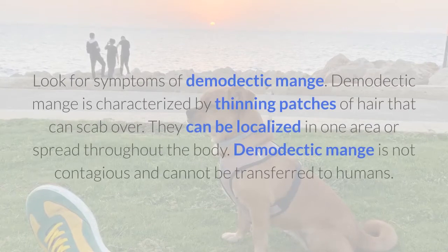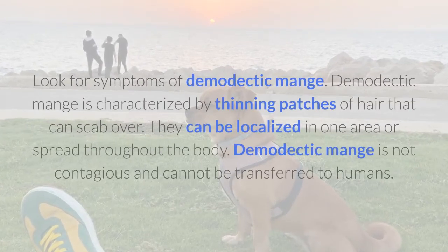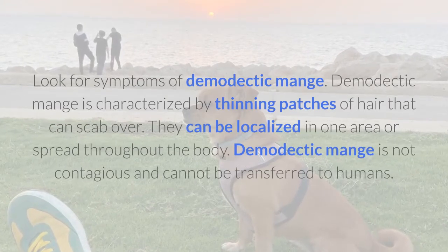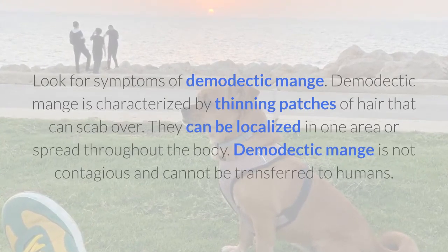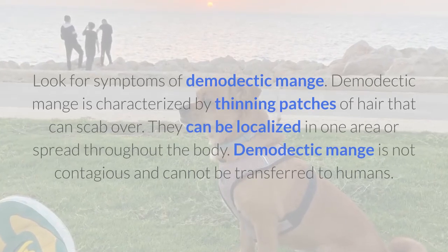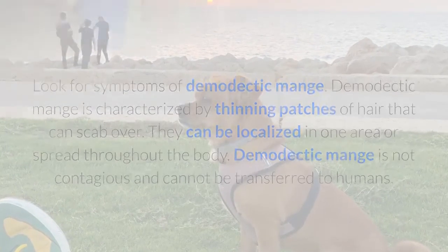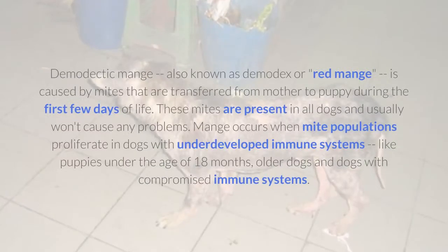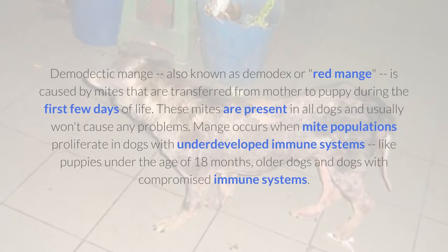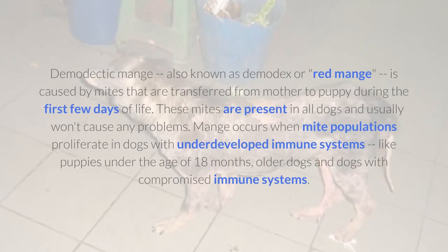Look for symptoms of demodectic mange. Demodectic mange is characterized by thinning patches of hair that can scab over. They can be localized in one area or spread throughout the body. Demodectic mange is not contagious and cannot be transferred to humans. Demodectic mange, also known as demodex or red mange,